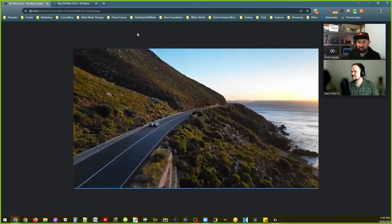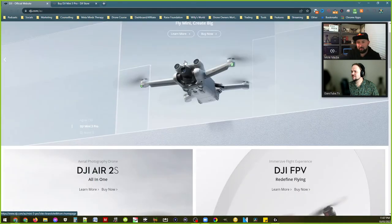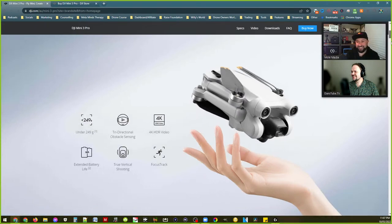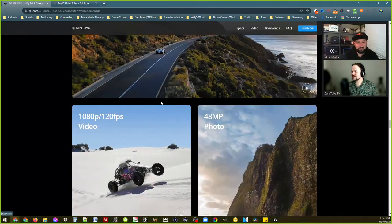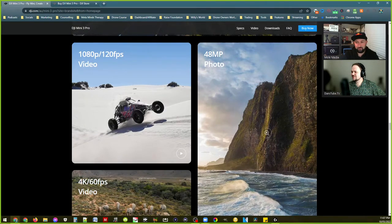If I didn't know better and just looked at this clip on the internet I'd think it was from a Mavic 3 or even a Mavic 2 — but it's on a bloody Mini. 48 megapixel photos — that's insane. What's the sensor on it — is it actually a 48 megapixel sensor? I'm guessing it's a 12 megapixel with a quad Bayer sensor, similar to Samsung phones going to 108 megapixels.